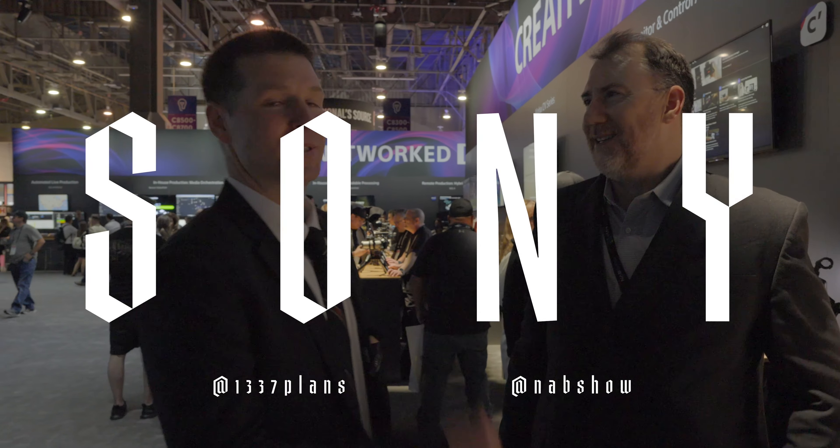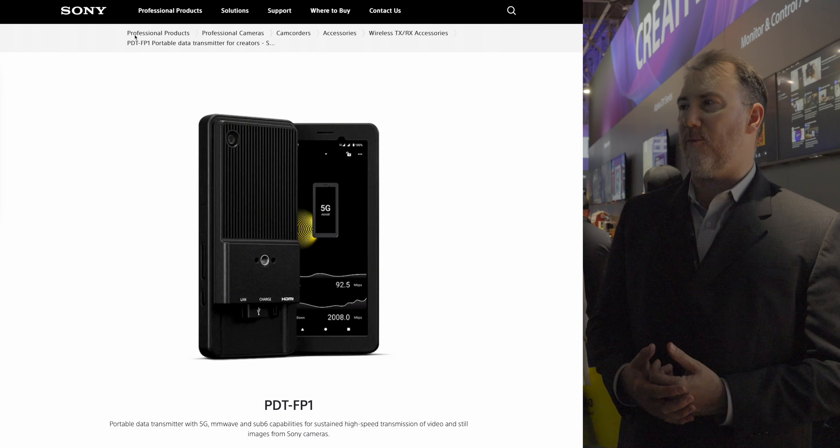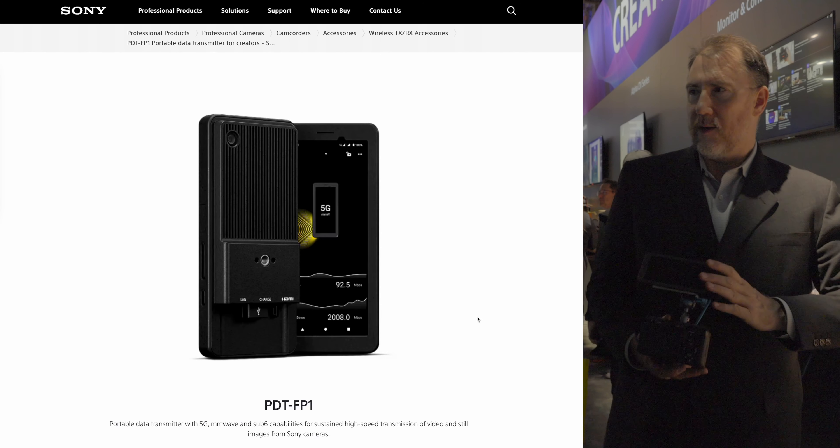Here we are at NAB 2024 with El-Dean from Sony. The most exciting product we're going to be talking about is the PDT-FP1 Portable Data Transmitter, which is this product over here.